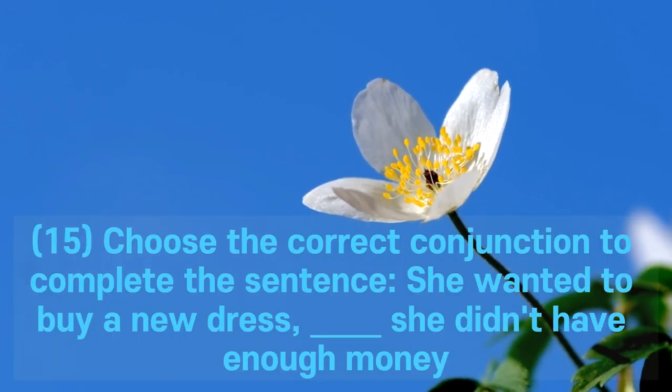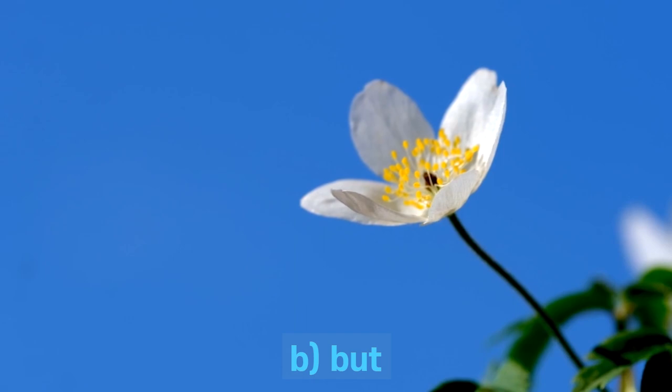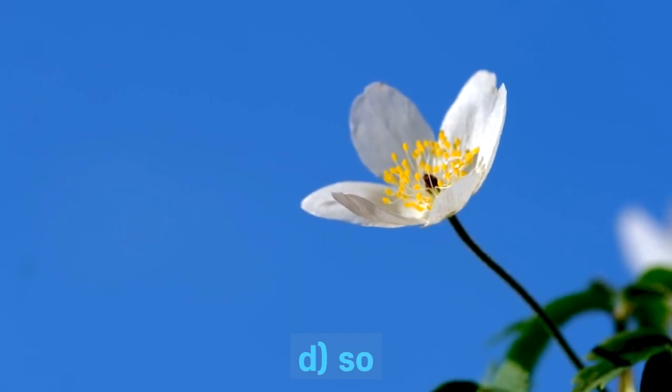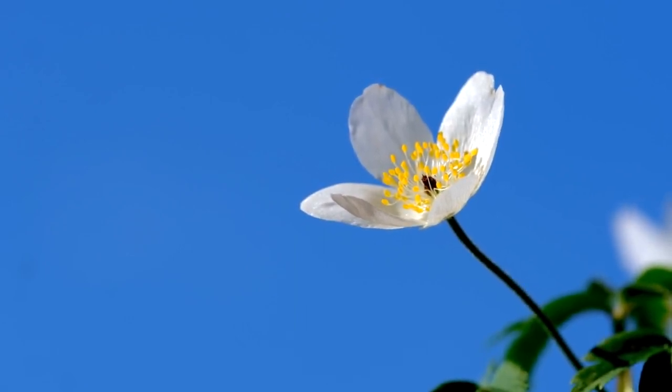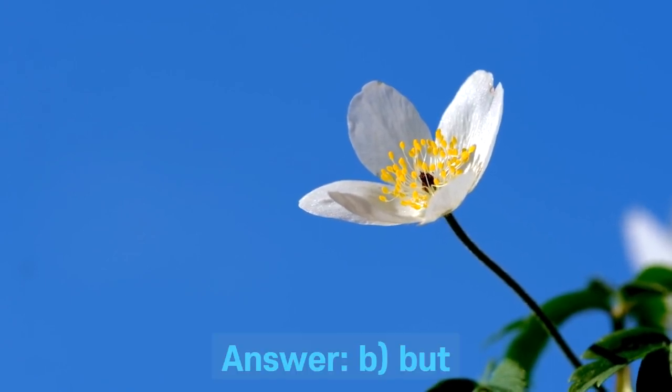Question 15. Choose the correct conjunction to complete the sentence: She wanted to buy a new dress. She didn't have enough money. A. And. B. But. C. Or. D. So. Answer: B. But.